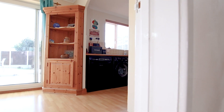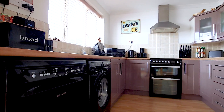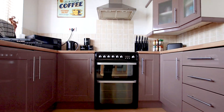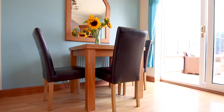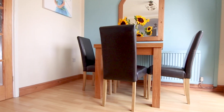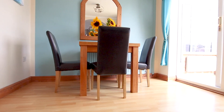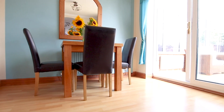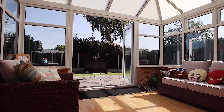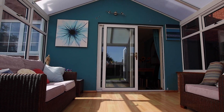Then we're through to the kitchen dining room. The dining area has French doors leading to the conservatory, and then we're outside into the rear garden.